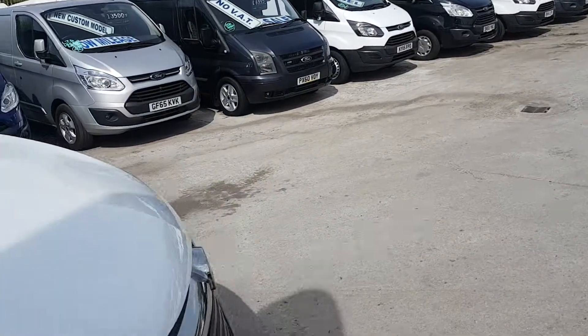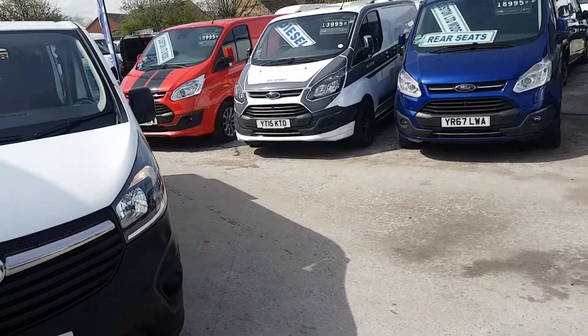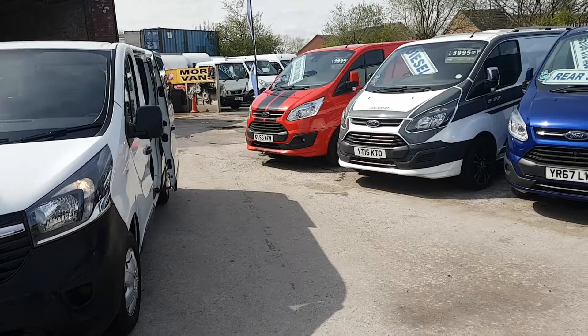You have a choice of these in stock. We have two in white and one in silver. We've also got the older model in Phantom Black.